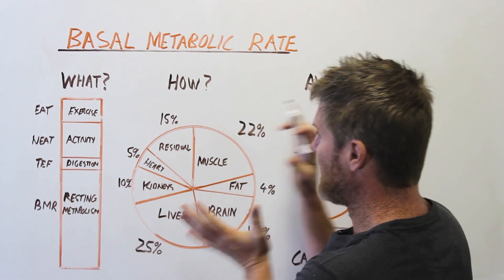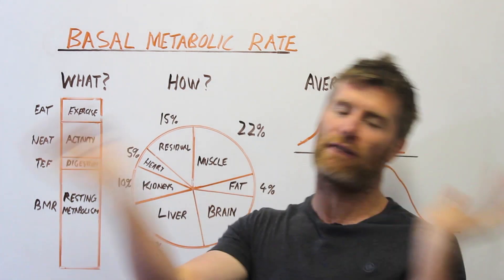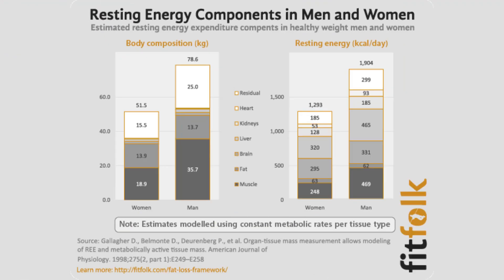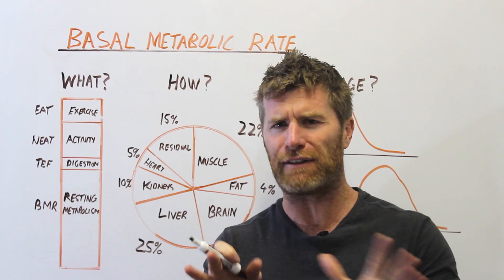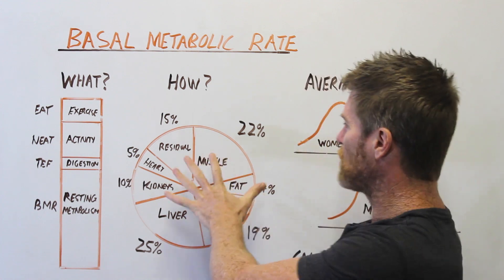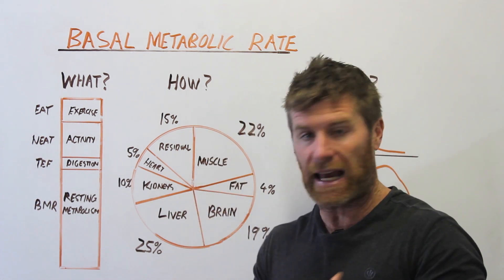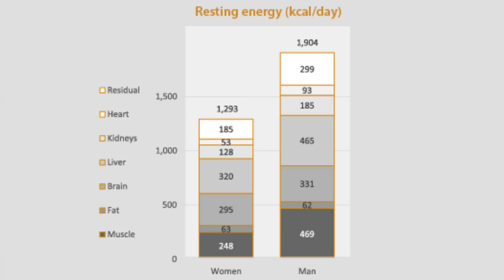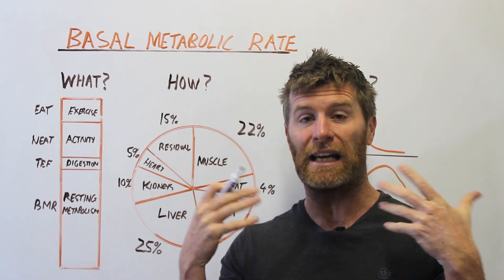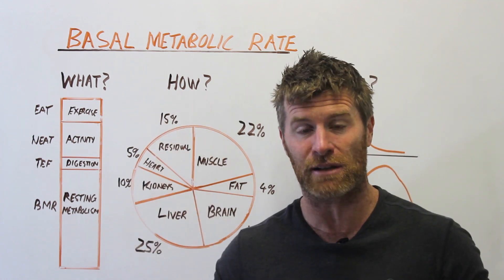Next, let's look at how your body actually uses energy at rest — how the basal metabolic rate is divided up. Muscle takes up about 22% of the total; it's metabolically active and constantly turning over. Fat is about 4% — it is active on some level but not very much. Your brain takes 19% — incredibly energy-hungry for its size. Your liver is about 25%, so in most people the liver is using more energy than muscle. Then kidneys at 10%, the heart at 5%, and the leftover 15%.